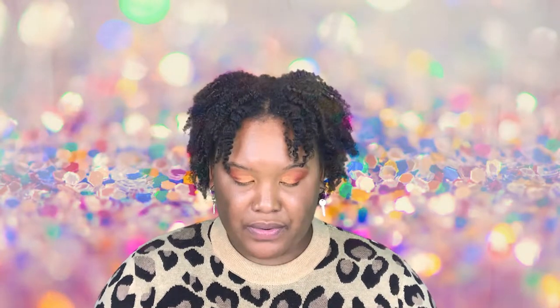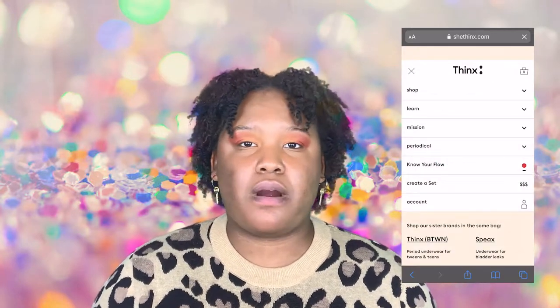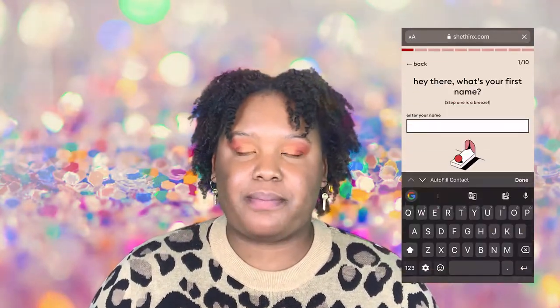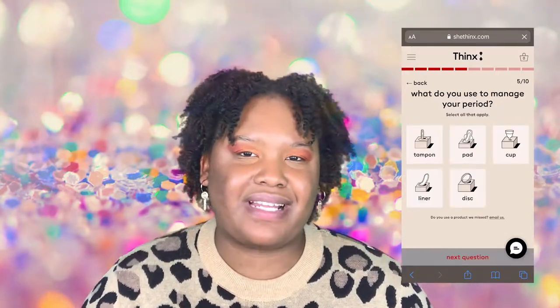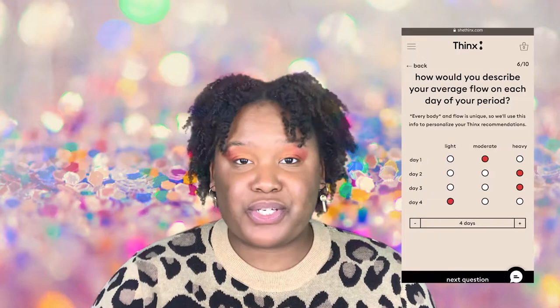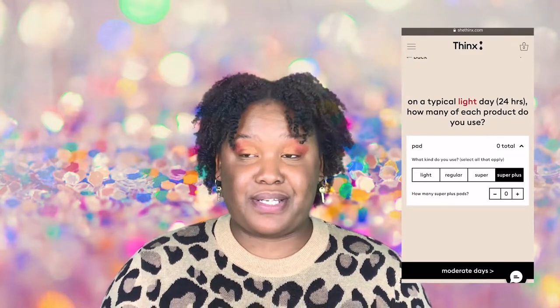Thinx describes their panties as reusable and washable underwear designed to replace the use of tampons or pads, or to provide an extra layer of protection if you are wearing those. Thinx says on their website their panties provide women with more security during their periods. They're super absorbent, they wick moisture, they control odors, and they prevent leaks — and they last for two years. Two freaking years, guys.